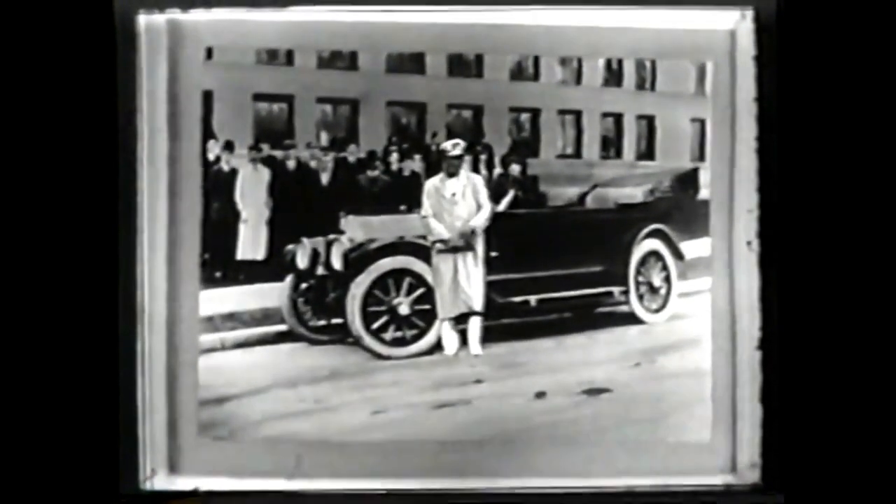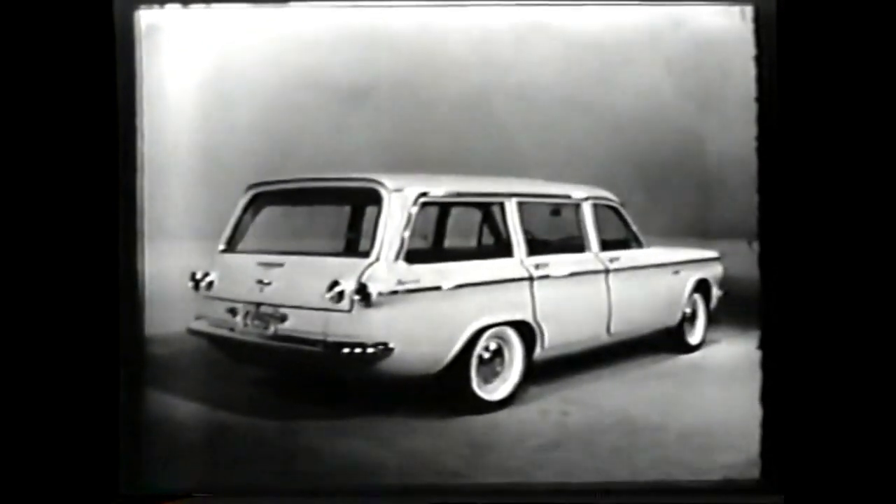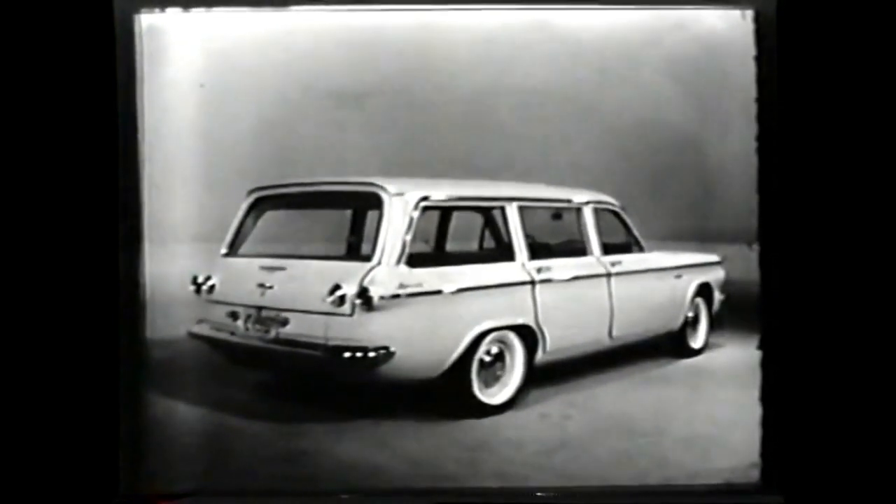There's one, right over there. It's Chevy's 1961 Corvair Lakewood station wagon. There have never been station wagons like them before.